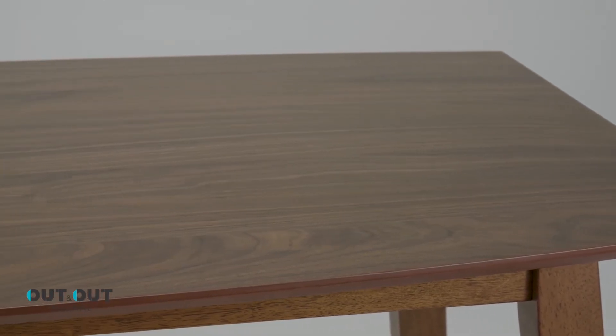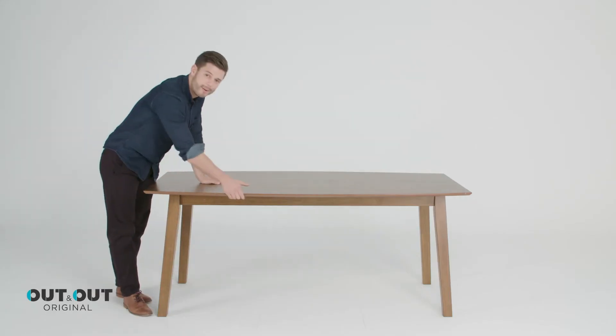It has a unique barrel shaped table top and elegant tapered legs, and can also be mixed with a range of modern dining chairs in our dining set range.